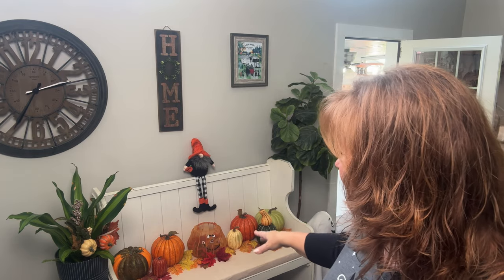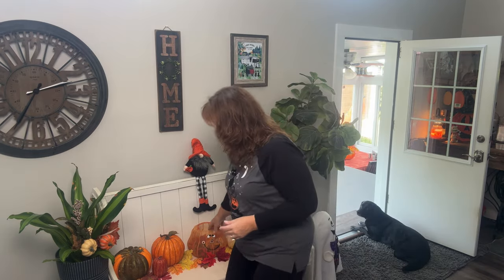I just put some pumpkins out. This is a pumpkin that has some leaves in it and then I put a little gnome at the top — I'm a huge fan of gnomes. Wait till Christmas, you'll see my gnomes! I put a couple pumpkins in my little plant and then we'll keep moving on.